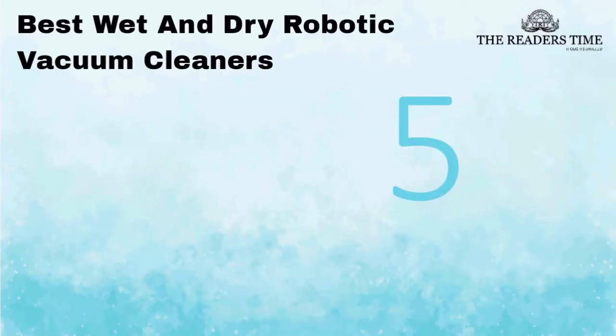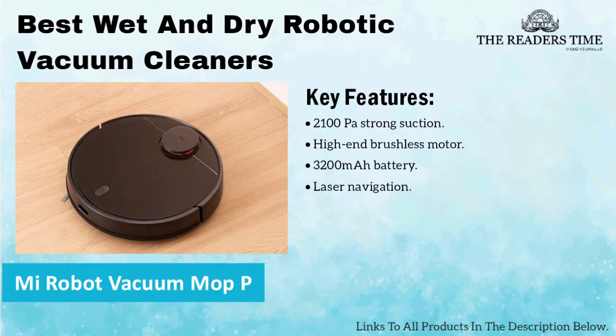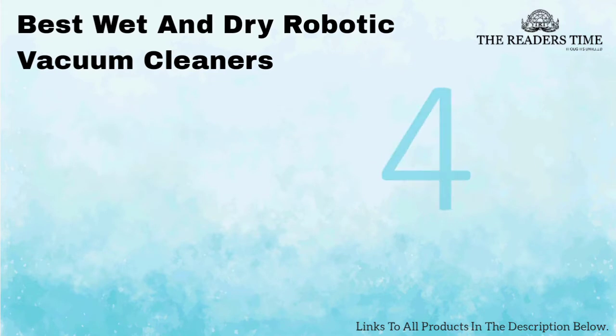On number 5, we have MI Robot Vacuum Mop P. This robotic vacuum cleaner has strong suction and provides both wet and dry cleaning. It can be controlled with an app and has many features like scheduled cleaning, spot cleaning and much more. It comes with a 3200 mAh battery, 12 high precision sensors and intelligent mapping. However, it is quite noisy.